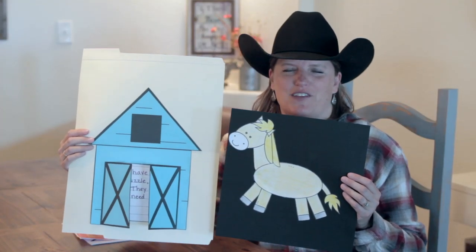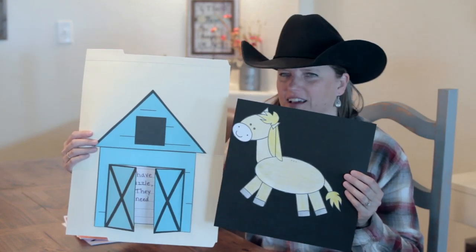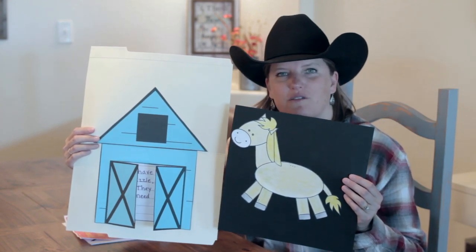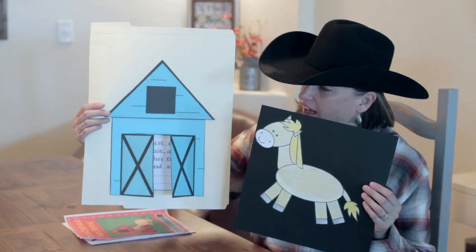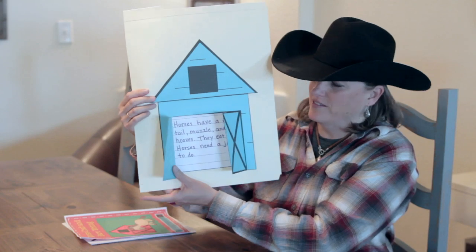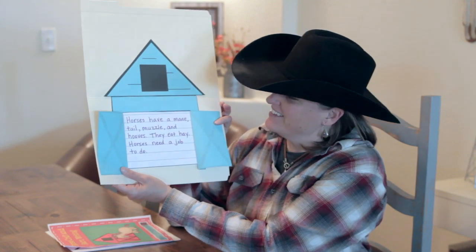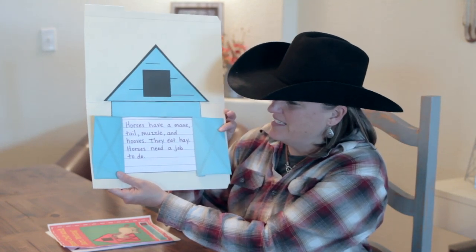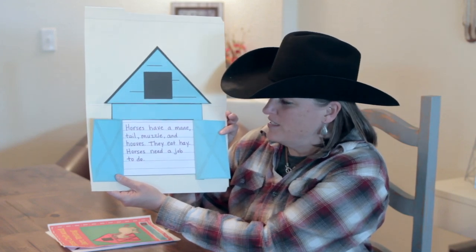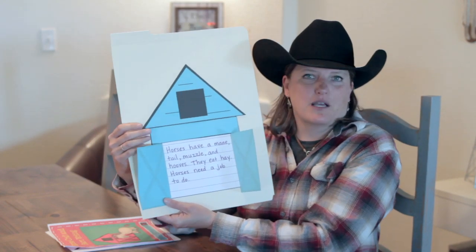Okay kids, it's now time for the activity part of today's Farm Camp. We're going to make a horse that can be any color that you want — it could be one that looks like our horses or you get to pick — and a little barn. Inside the barn, when you open the doors, you're going to write some sentences about what you learned today. My sentences say: horses have a mane, tail, muzzle, and hooves; they eat hay; horses need a job to do. But you get to make up your own sentences.